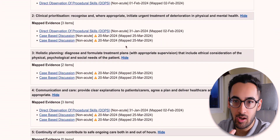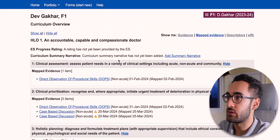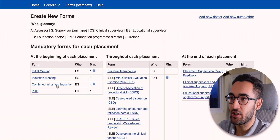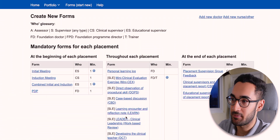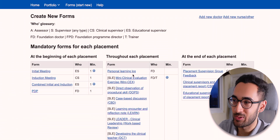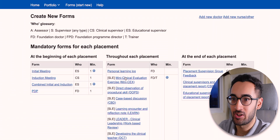So you're thinking: what kind of evidence can I have? There are different types, and to see them let's go to Form — Start New. Here we can see that at the beginning of each placement you need to do certain meetings, which we'll get into. But throughout each placement you have these SLEs — I think it stands for something like Specific Learning Encounter — and you need to do six of these.